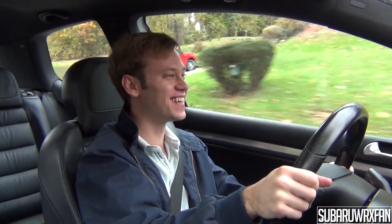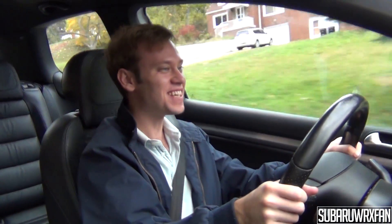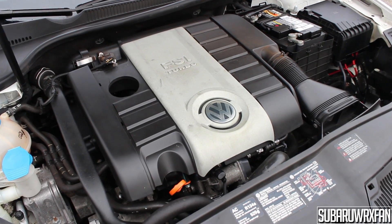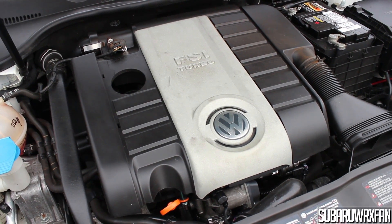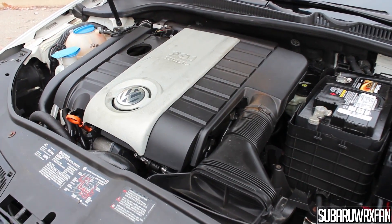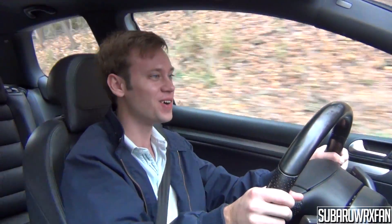It's pretty quick! We're dealing with a 2-liter turbocharged 4-cylinder engine making 200 horsepower and 207 foot-pounds of torque. It's plenty of power to get this thing up and going. There's not much in the way of sound, but it obviously pulls pretty hard.